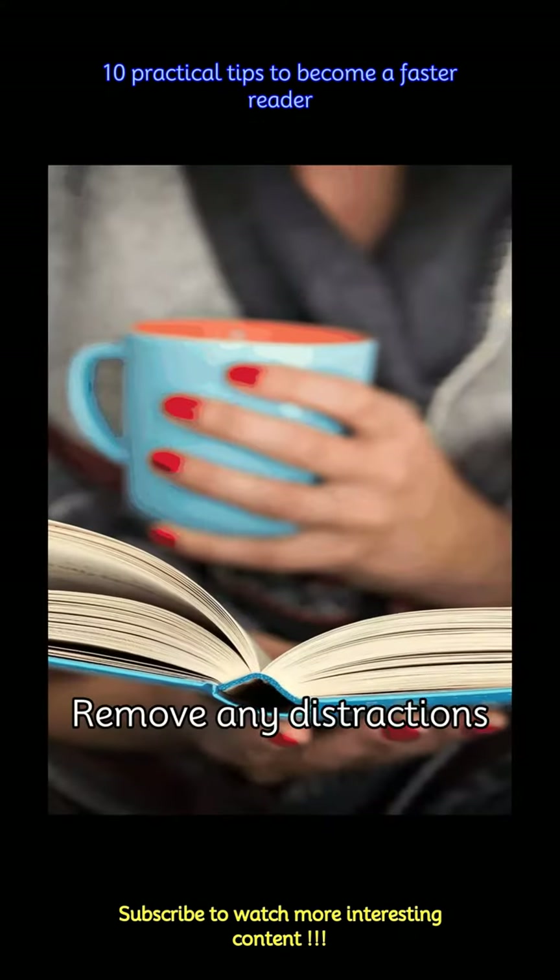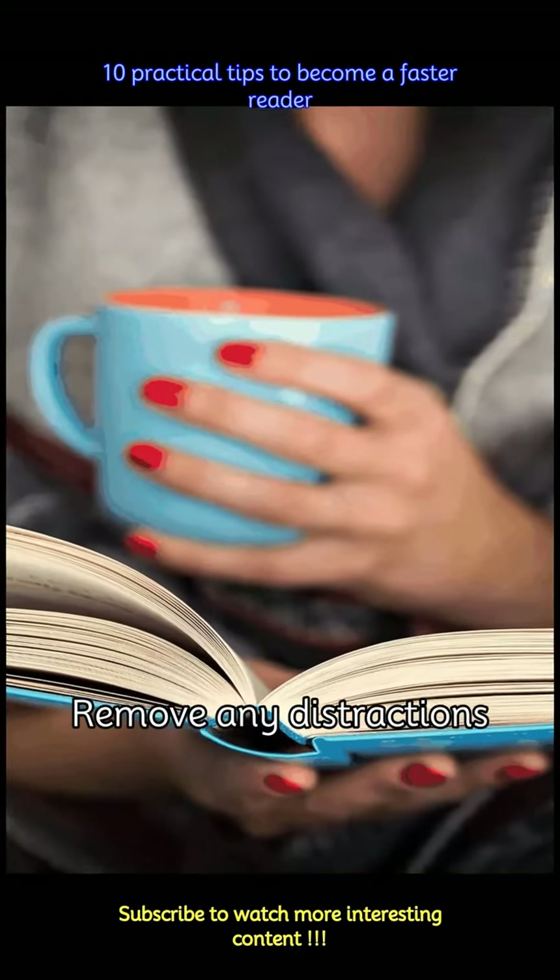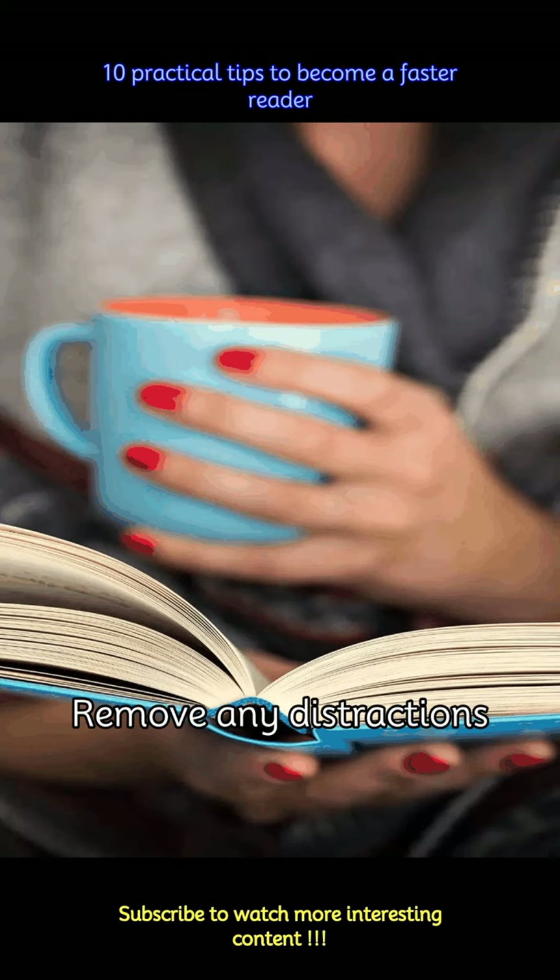The biggest factor of not being able to read quickly is being distracted by things. Create a calm, distraction-free environment by removing any noise, clutter, or electronic devices. Find a quiet, comfortable space where you can fully concentrate on the text at hand.